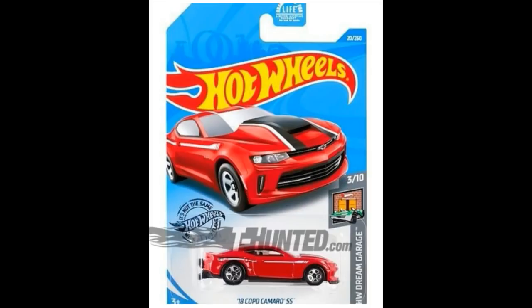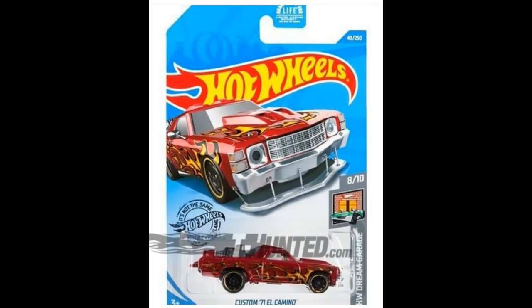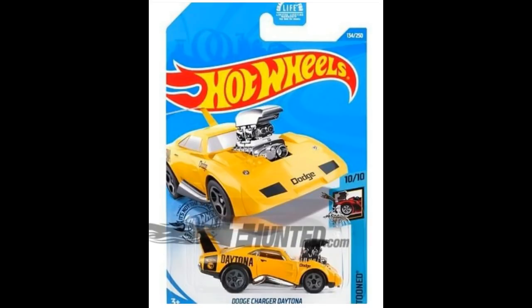Next we have the 2018 COPO Camaro SS in red — another recolor. From the Hot Wheels Race Day series, the 1976 Greenwood Corvette is finally back as a mainline car. From the Hot Wheels Dream Garage series, we have the Custom '71 El Camino, which still has the flames on it.